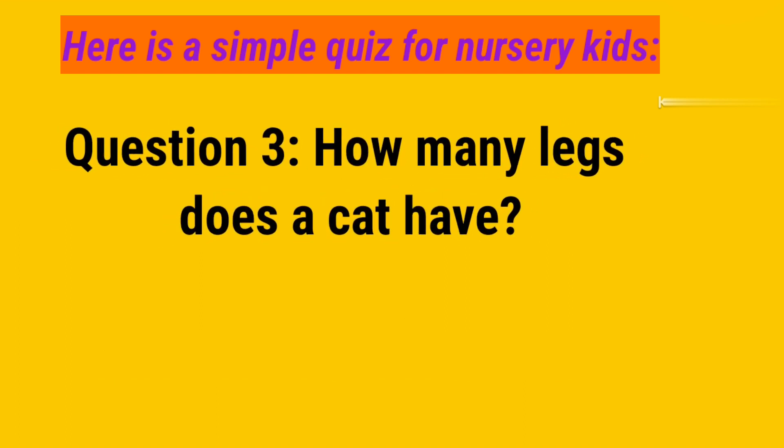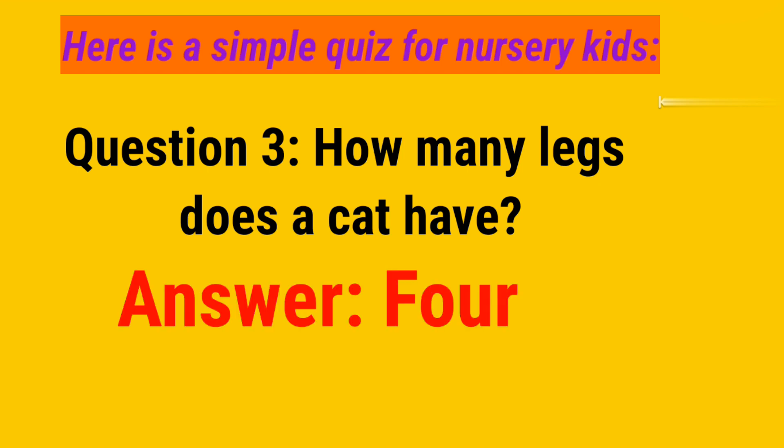Question number 3. How many legs does a cat have?